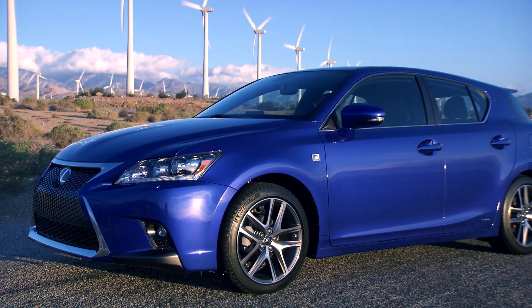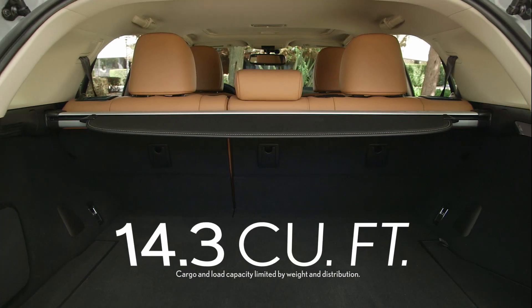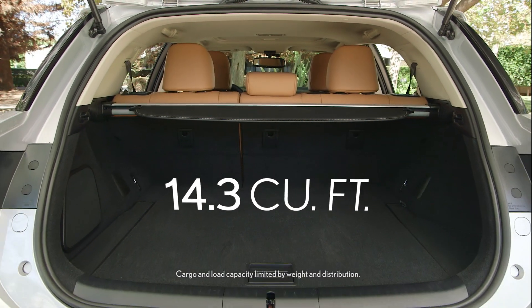Its unique five-door body style is one of its strongest selling points, offering a compact footprint together with 14.3 cubic feet of cargo space, comparable to that of a GS350 sedan.